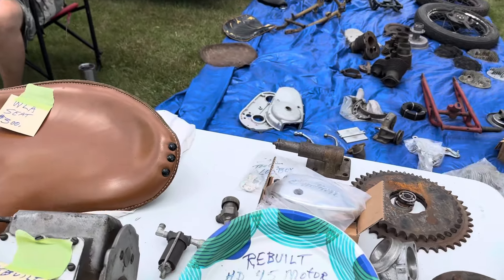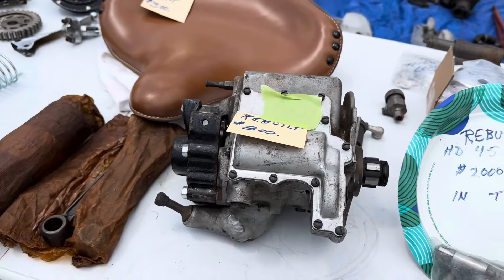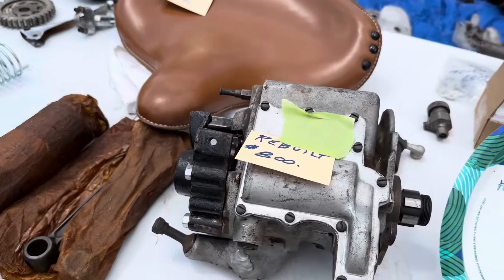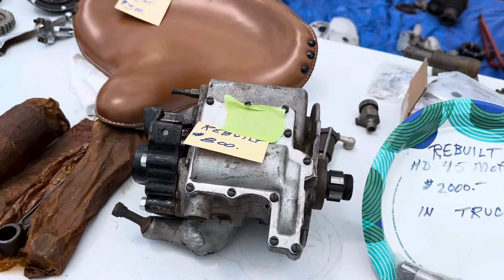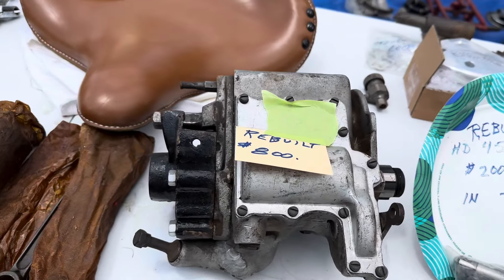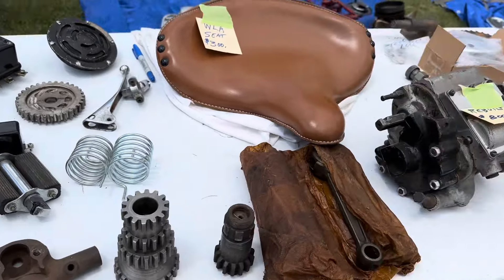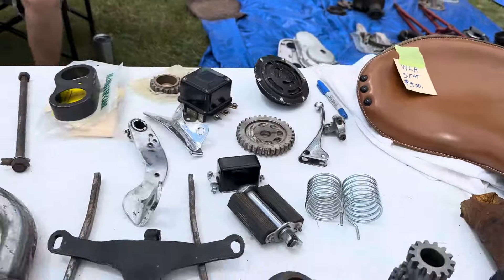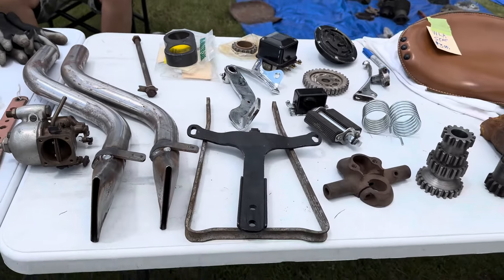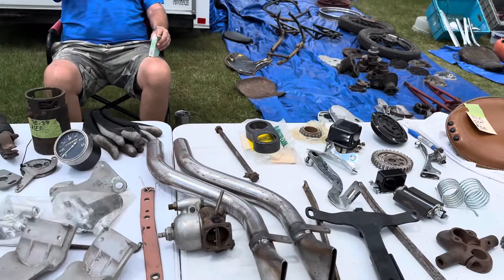It's got a rebuilt 45 transmission. $800. I've worked on these transmissions - we're rebuilding one right now. You'll want to get it for that. Trust me. By the time you get done, you'll have more than that in it. That's a good price. What number are you here? Lot 719, Wauseon.